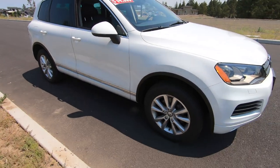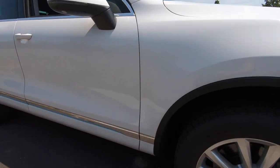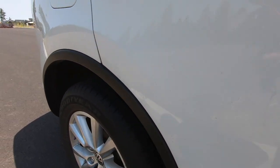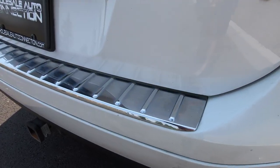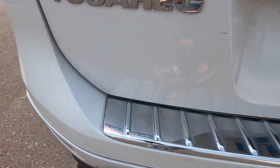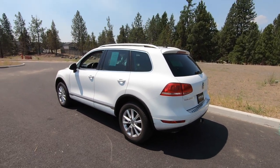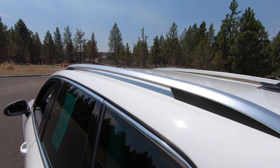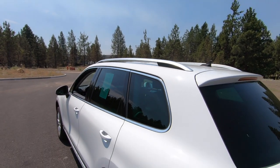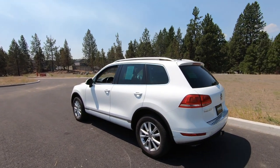Great looking stock wheels on the Touareg across the trim packages. I also really like this chrome strip along the bottom of the doors, and then coming around to the back, this little chrome strip along the trunk lid looks really nice. The wraparound of the windows and the side rails also have a little chrome. So it's all done very tastefully. It's one of the things I love about the Volkswagen brand — they're really good when it comes to those little details, giving vehicles a really classy look.